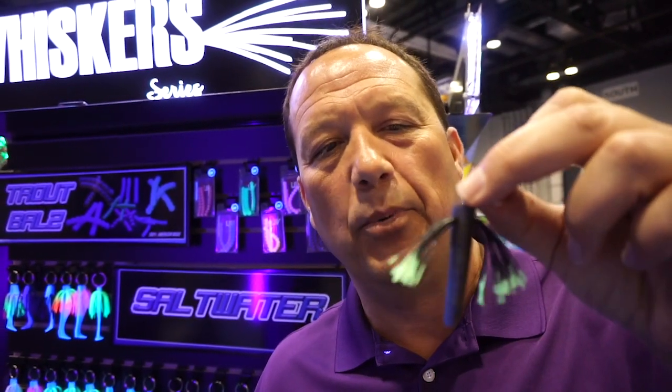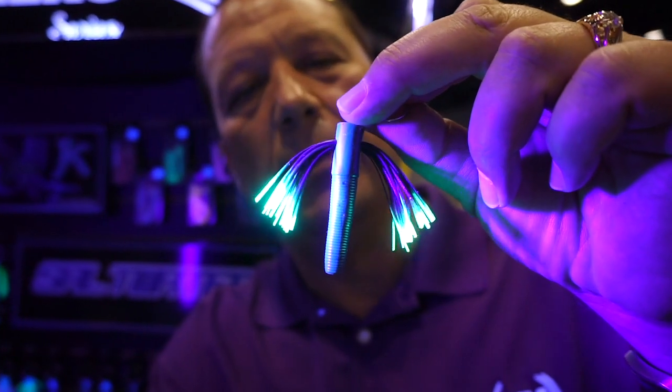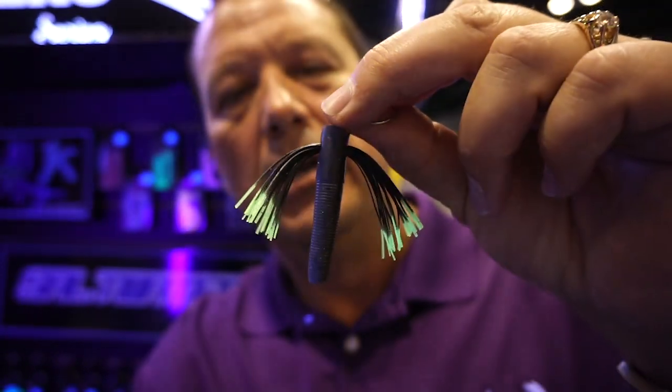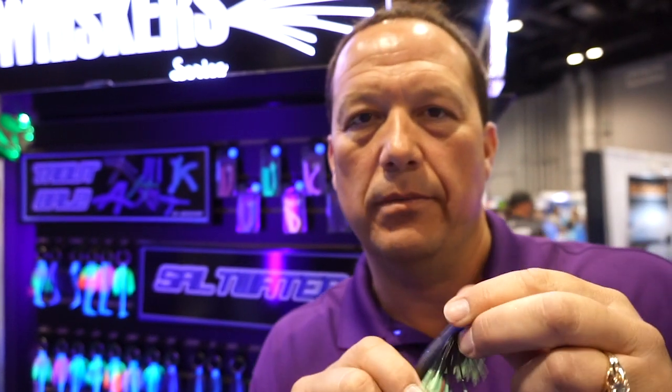Next I want to show you our new Ned bait. Ned Cady is from Topeka, Kansas — we're from Kansas City, and Ned came up with this concept. This is our new version called a NUBS. We add a rattle into the tail, and again it's ultraviolet so you've got the visibility. And then you've got that irresistible Ned Cady action — it basically sits there and quivers back and forth in the water. It's irresistible.